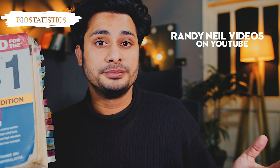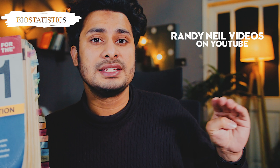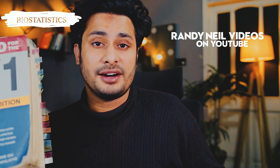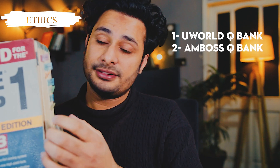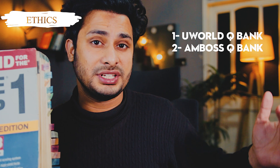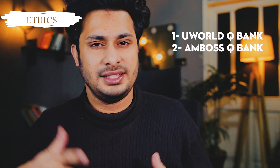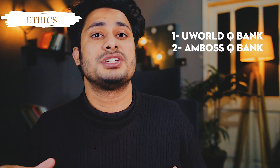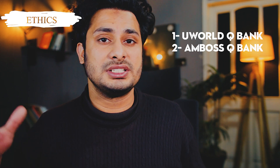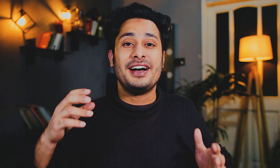For biostats, you need Randy Neil's videos on YouTube — I'll link his channel below. There are four important videos to watch. After watching those, read the biostats section from First Aid and do UWorld questions. For ethics, First Aid alone is not enough since ethics questions don't come directly from it. Do all UWorld ethics questions — about 140 to 150 — and then, two to three weeks before the exam, do all ethics questions from Amboss, which has around 130 to 140 questions.